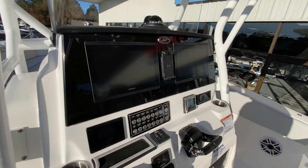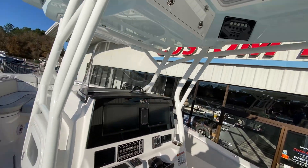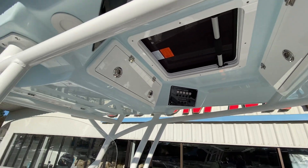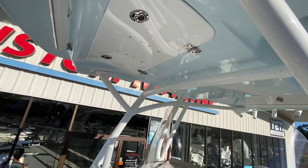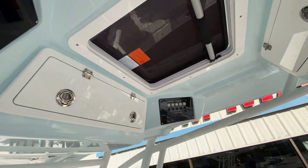Twin 12-inch Garmins — massive. Three-compartment T-top. Light bar. Moon roof.